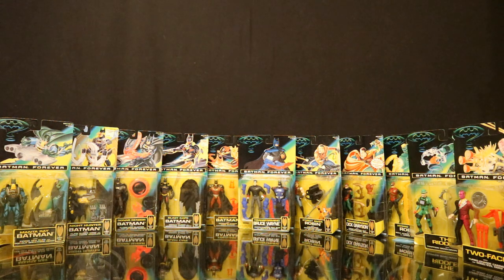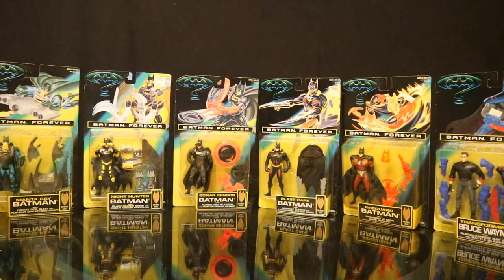Wave 1 will consist of: Manta Ray Batman, Night Hunter Batman, Sonar Sensor Batman, Blast Skate Batman, Fire Guard Batman, Transforming Bruce Wayne, Street Biker Robin, Transforming Dick Grayson, Hydro Claw Robin, Riddler with the Trapping Brain Drain Helmet, and Two-Face. I'm going to break it up and do half the figures first, then the other half second. One thing I definitely want to point out about these Batman Forever figures — there is absolutely no standard Batman figure in a black suit. The only way to get that is a two-pack that was exclusively released later. You'd think at least a couple of these would be in the black suit.